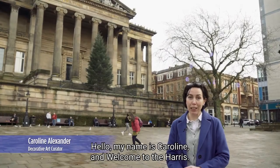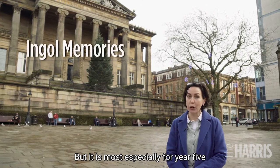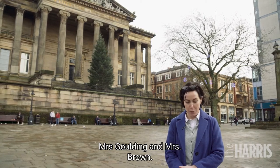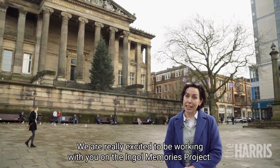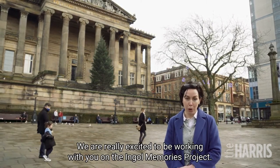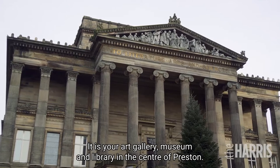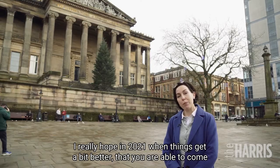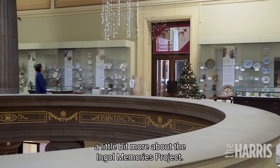Hello, my name is Caroline and welcome to The Harris. Everybody is welcome to watch this film, but it is most especially for Year 5 at Ingle Community Primary and the teaching staff there, Mrs Golding and Mrs Brown. Hello Year 5, thank you so much for joining me today. We are really excited to be working with you on the Ingle Memories project. Today I'm going to take you inside for a look around and tell you a little bit more about the Ingle Memories project.